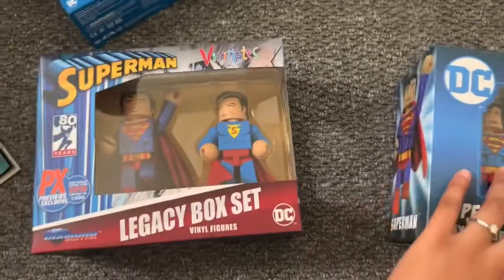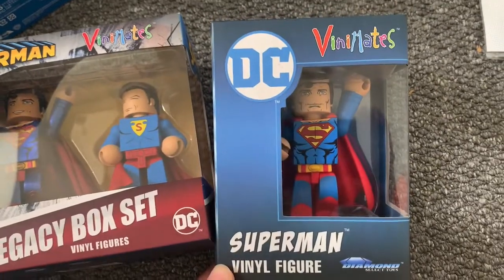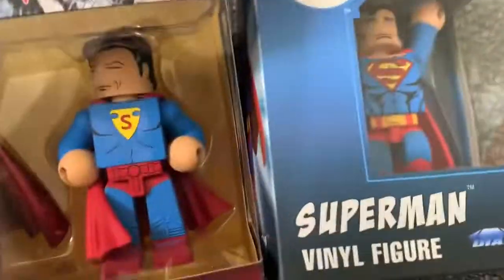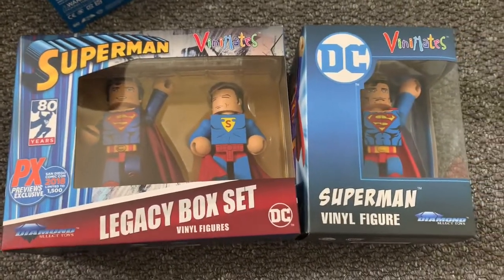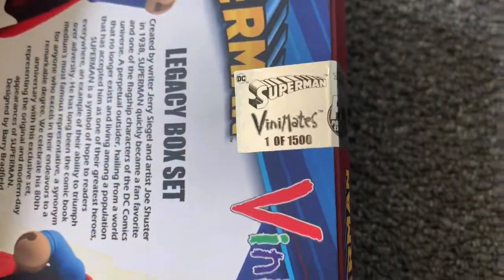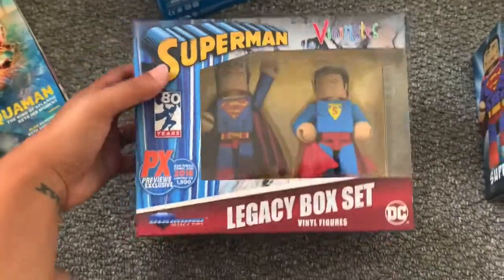Then we have the Superman Vinimates. I think I got both of these from San Diego Comic-Con. This one is just the standard one from Diamond Select Toys, and then there's the San Diego 2018 exclusive, which is the legacy version — you've got the classic Superman symbol and a metallic version. This one was to celebrate the 80th anniversary of Superman. I've just noticed I have number one of 1500, which is pretty damn cool — I might keep this one out because of that.